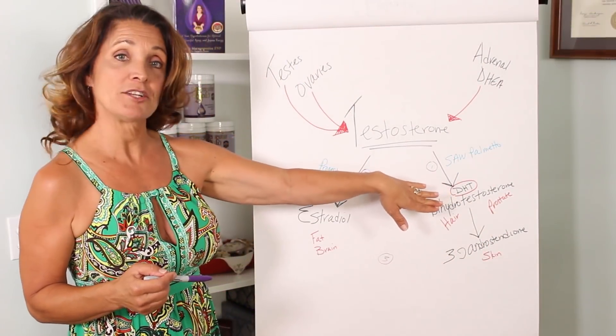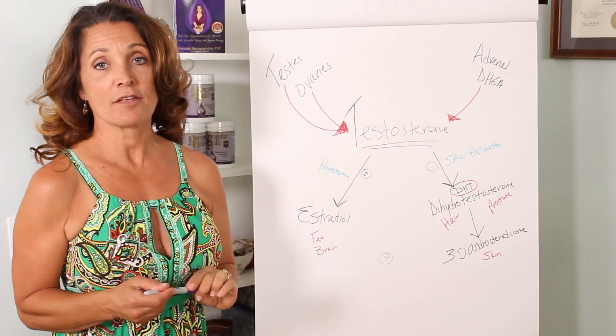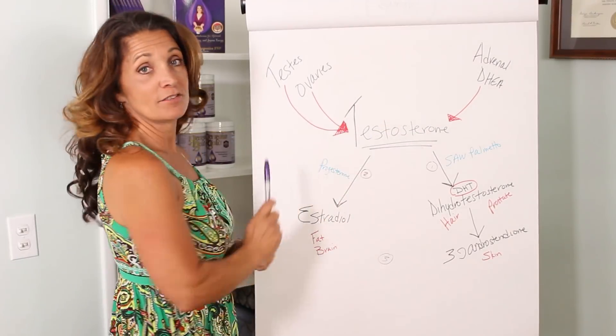If you're having problems with acne, that's 3-androstanedione — another testosterone derivative converted from testosterone — and that needs to be blocked.